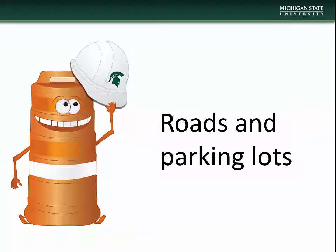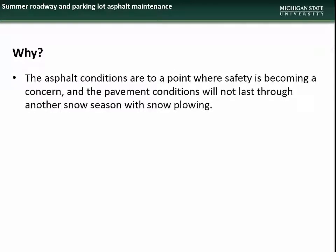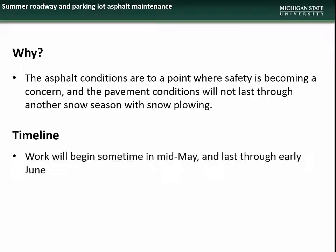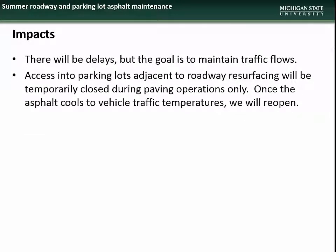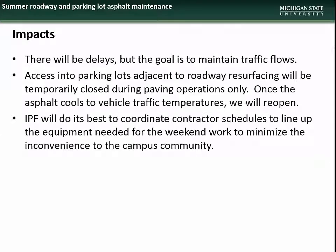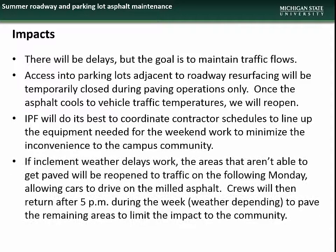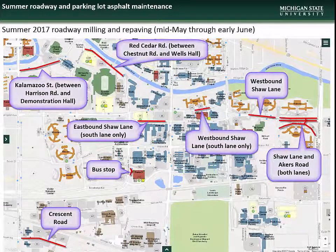We begin this month's presentation with an overview of summer road and parking lot construction projects, beginning with road milling and repaving. Milling and repaving of road sections is necessary as the asphalt conditions are to a point where safety is becoming a concern and the pavement conditions will not last through another snow season. Work will begin sometime in mid-May and will last through early June. Impacts will include minor traffic delays, though traffic flow will be maintained, and temporary closure of parking lot access during paving operations. If weather conditions do not allow paving to be completed, milled roads will be temporarily reopened to traffic until paving can resume.